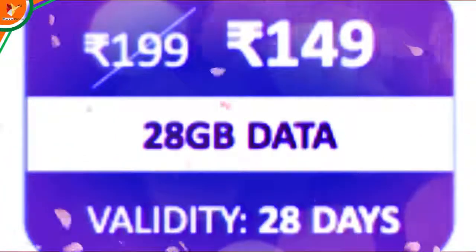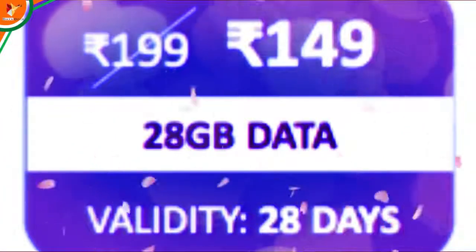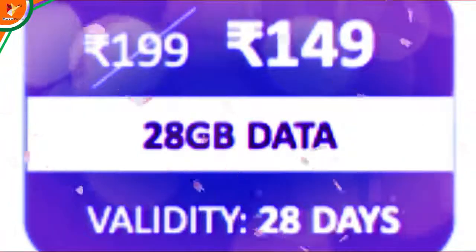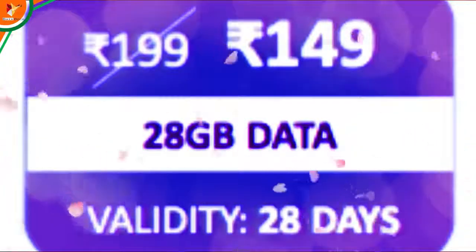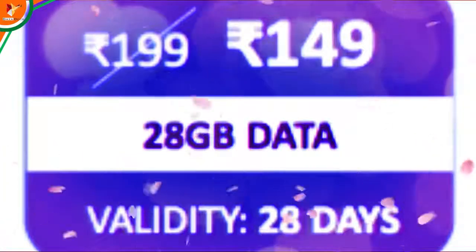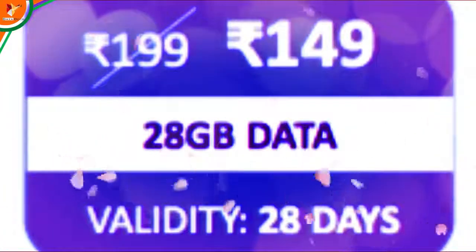For the ₹149 plan, you were previously getting 1 to 1.98 GB data, but now you are getting 28 GB data. For the ₹149 plan, you will be given 28 GB data for 28 days, along with unlimited calling benefits and data benefits.